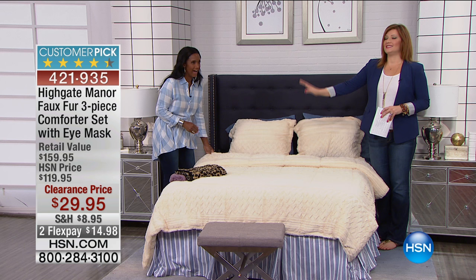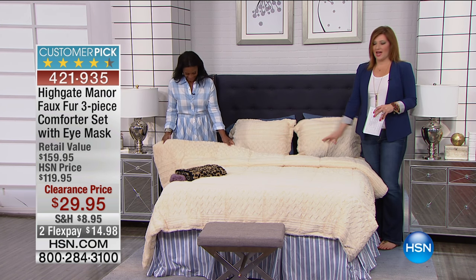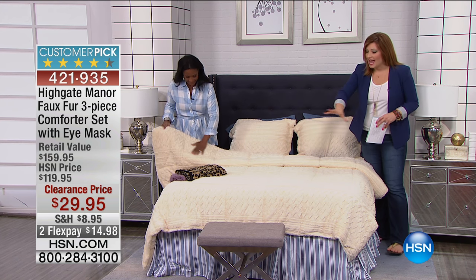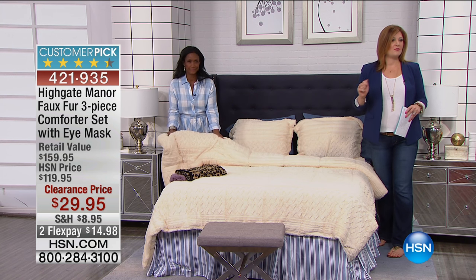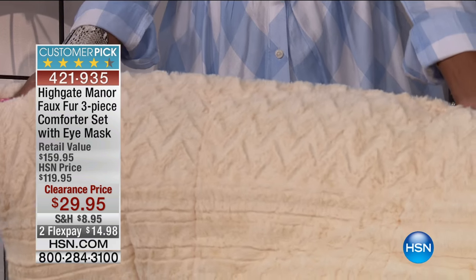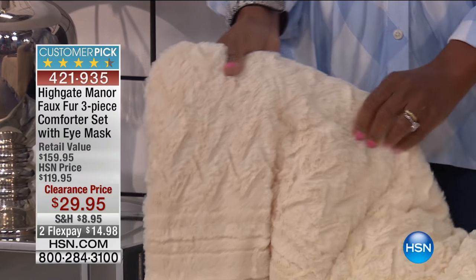We're going to start off with faux fur. This is decadence, this is luxury at its finest. When you look at not only the loft, the tactile texture that you get — spectacular. Look at this price: $29.95. The retail value is $159.95. I don't believe you. That says $29.95. I actually thought it was $39.